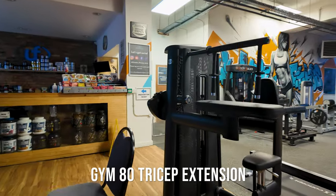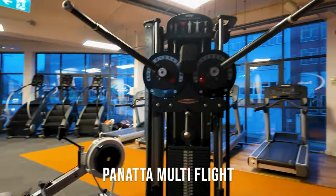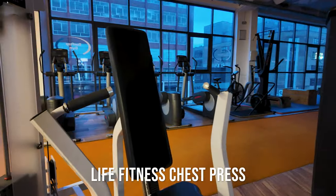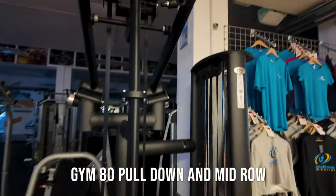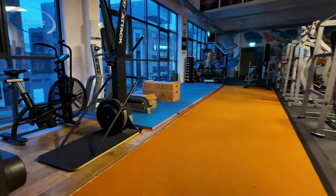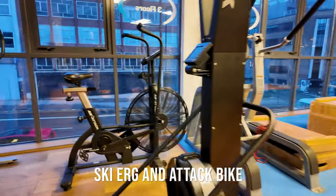In the middle part of the gym we've got some Gym80 tricep machine, Panatta lateral machine, Life Fitness chest press — absolutely love this machine — more Gym80, and we have a ski erg and a ski bike.